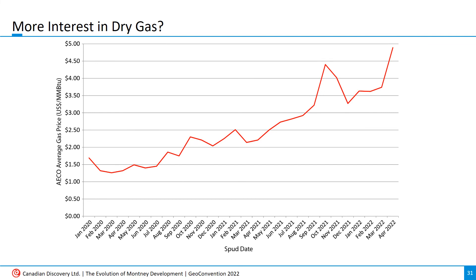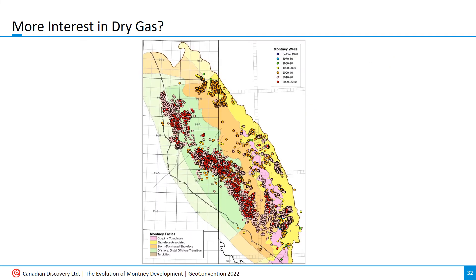Here's an AECO natural gas price graph from the last couple of years. It was pretty lousy at the start of COVID, but it's been trending up pretty consistently since then. It'd be foolish to predict the future, but if prices continue to increase, will dry gas zones in the Montney start to look more attractive? There's still a lot of room to drill in the deeper, hotter, and drier part of the Montney fairway.